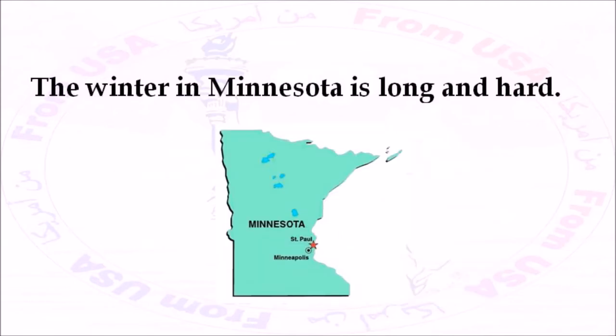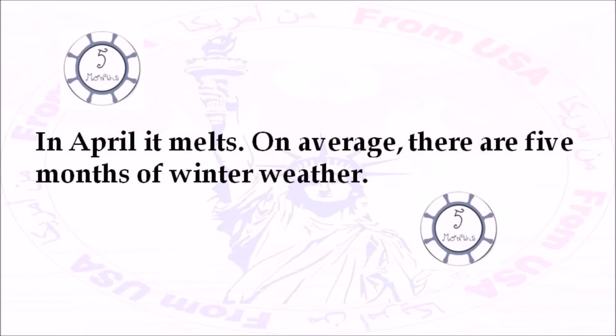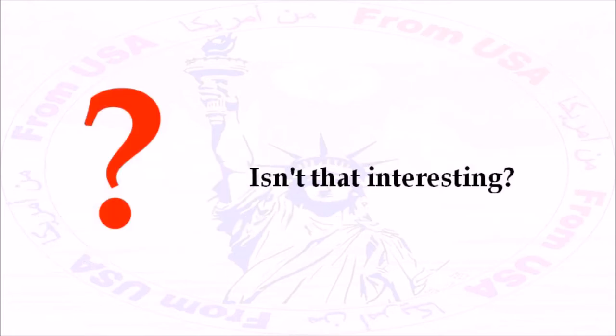The winter in Minnesota is long and hard. Usually, the snow starts to fall in November, and it stops falling in March. In April, it melts. On average, there are five months of winter weather. On days when it snows, the sky is dark and gray. But on days when the temperature goes below zero, it's very sunny, and the sky is clear and blue. Isn't that interesting?